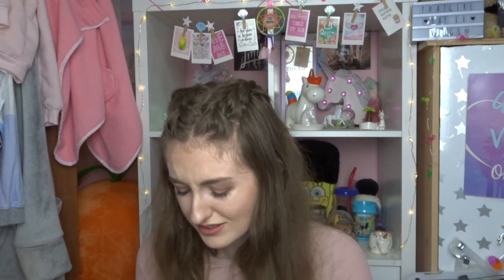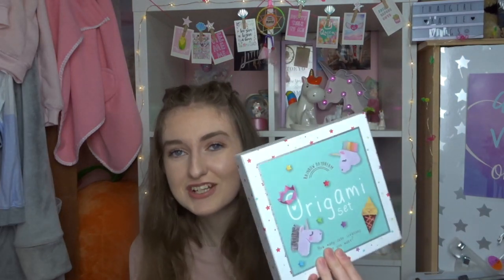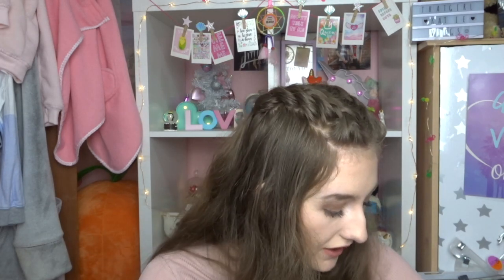I'll be wearing the necklace a lot because it's so subtle and easy to wear. The final thing in this bag is an origami set - I've never tried origami in my life and never thought I would, but it's got unicorns and ice creams on the front so I'll definitely be having a go. It says 'How many cute creations can you make?' Inside it has a book with instructions and loads of sheets of paper - I love how there's sparkly paper in there, very much my vibe.